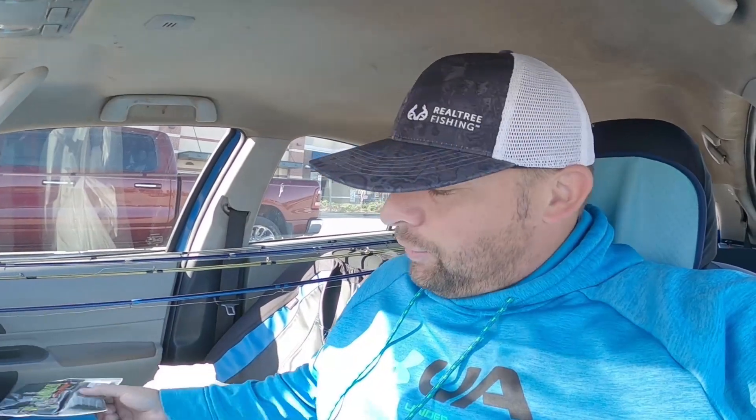I needed something with a smaller profile, so I grabbed the Yum ones — they're only three dollars as well. These are the 3.5-inch Christie Crawls in black and blue flake, another three-dollar purchase. I also noticed Gambler has Senkos that are only three dollars, so I got the five-inch watermelon red Gambler Senkos. That's nine dollars, about ten with tax — that's our ten dollars worth of baits, not including hooks and weights. We're going to go out and catch some fish with these today.